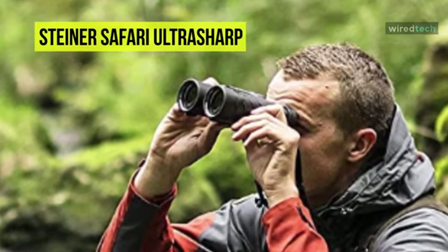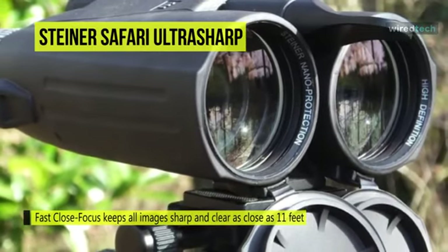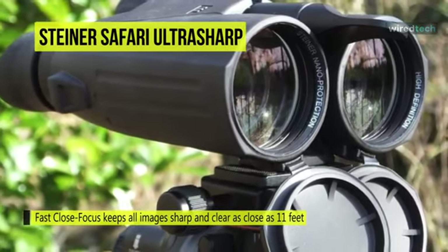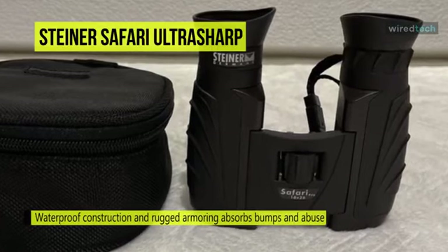Its winged eye cups conform to the user's face and eye sockets to block stray peripheral light and improve the view's contrast while limiting distractions. The chassis is made of a lightweight and impact-resistant Makrolon polycarbonate material, wrapped in an oil-, petroleum-, and chemical-resistant NBR synthetic rubber armor that offers improved grip security, especially in cold and wet weather.